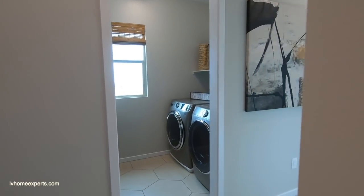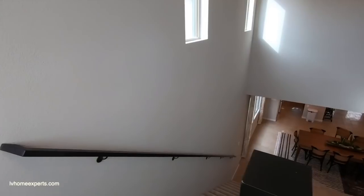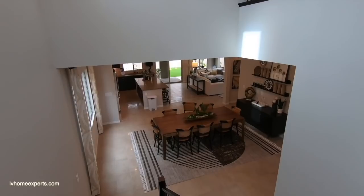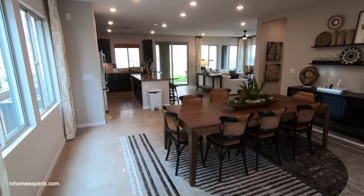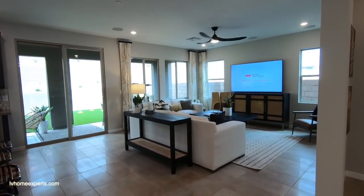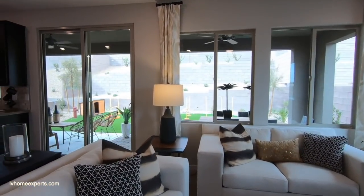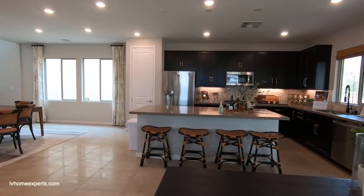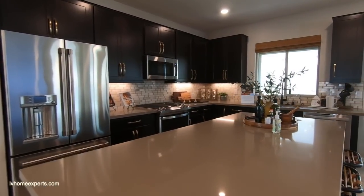All right guys, you know how we like to finish this video. Don't forget to subscribe to the channel — comment and let me know what your thoughts are about this property. Also check out LVHomeExperts.com — it's a great website to get started, and we definitely would love the opportunity to earn your business. Thank you so much for all the subscribers — I really do appreciate each and every one of you. I'm Chris with Simply Vegas — have a blessed day, folks.